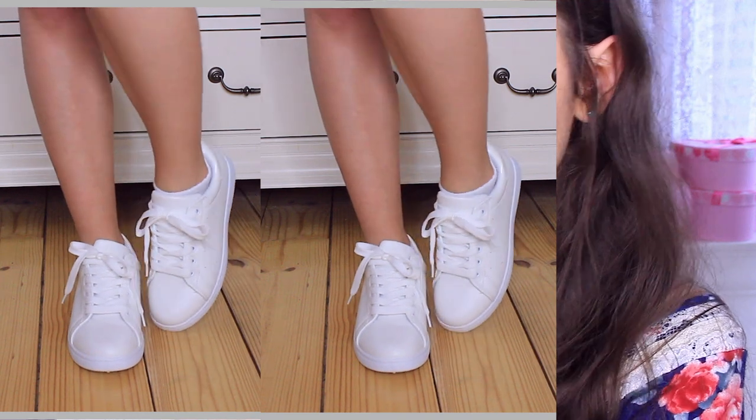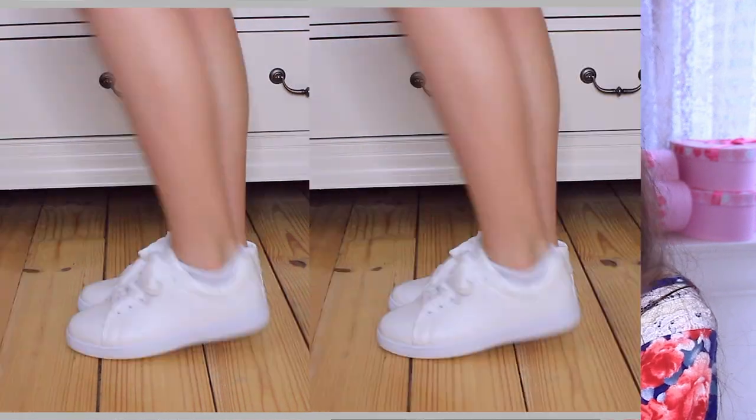Lastly, the only thing I'm not thrilled about is these white tennis shoes. I wear white shoes pretty much 99% of the time so I got these, but I'm just not loving the way they look — kind of the overall shape of them. I'm still going to wear them though, just for things where I'm more likely to get them dirty, to protect the ones I like better.